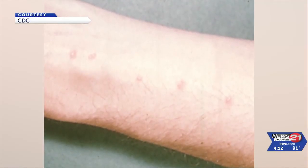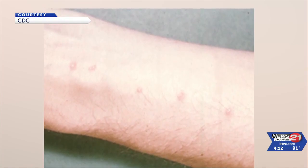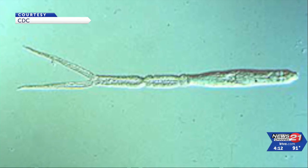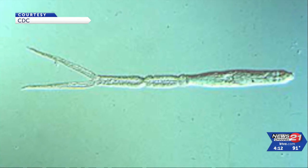You can treat swimmers itch with calamine lotion or Benadryl. It tends to affect children more than adults because kids play in the shallow water where the organisms tend to live. It will most likely go away within a week and in most cases it won't require medical attention.